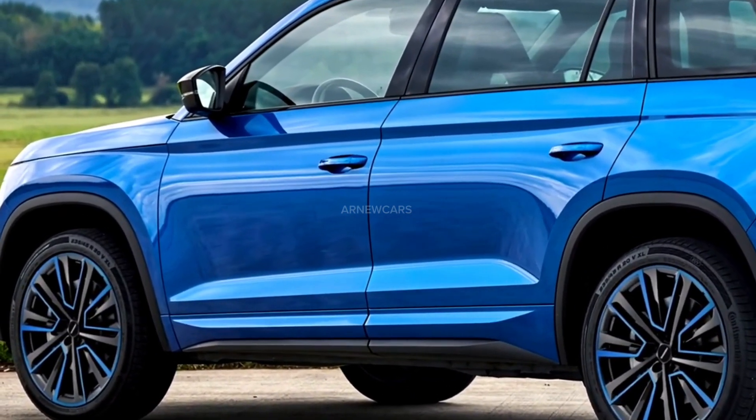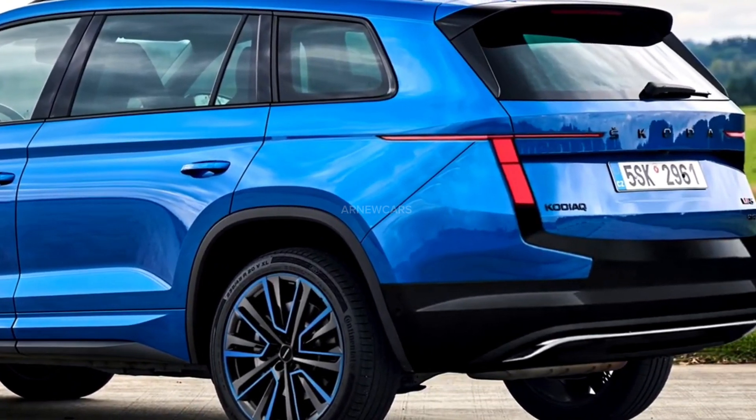Although front-wheel drive is the default, all models can be paired with an all-wheel drive system.